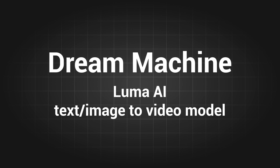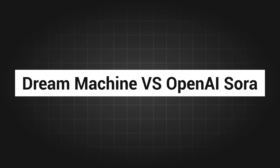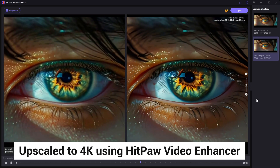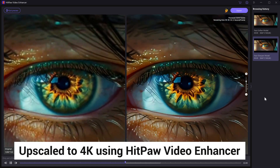Luma AI has just released a new AI text and image to video generator called Dream Machine. It's said to have Sora-level abilities. In this video, I will compare directly between Luma AI and Sora videos and do a deep review to show you how to use it. All videos displayed are upscaled to 4K using HitPaw Video Enhancer — check out the official link if you are interested.